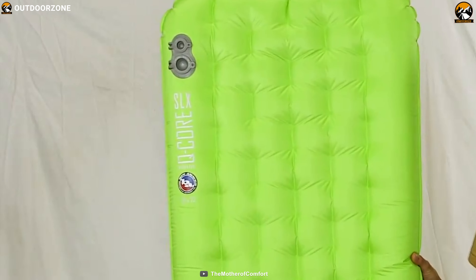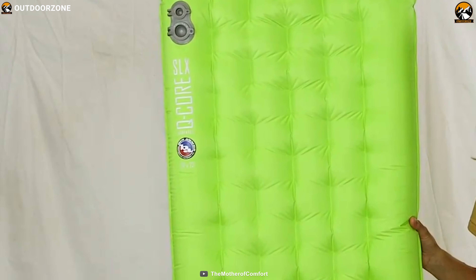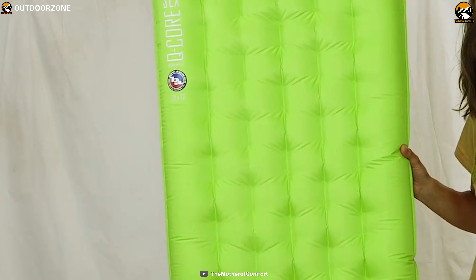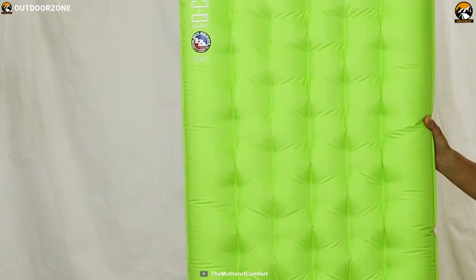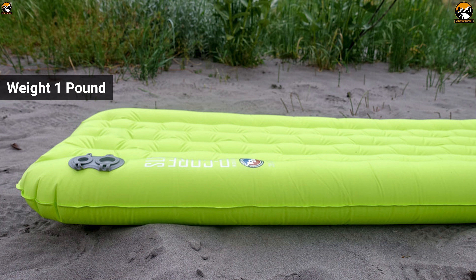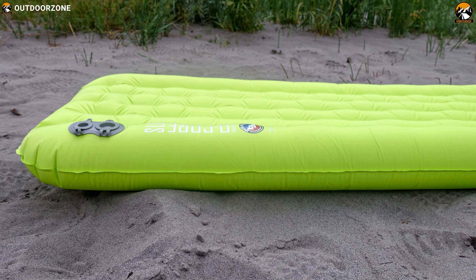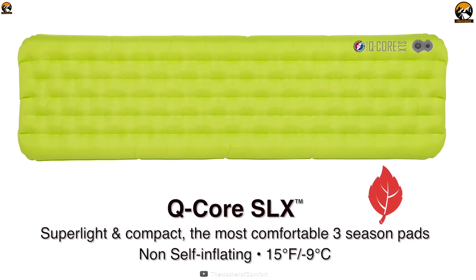The Big Agnes Q-Core SLX is a massive air mattress that packs down surprisingly small to offer maximum portability and go anywhere with you. Weighing just over 1 pound, this sleeping pad is built super light and compact with just the right amount of insulation for 3-season use.